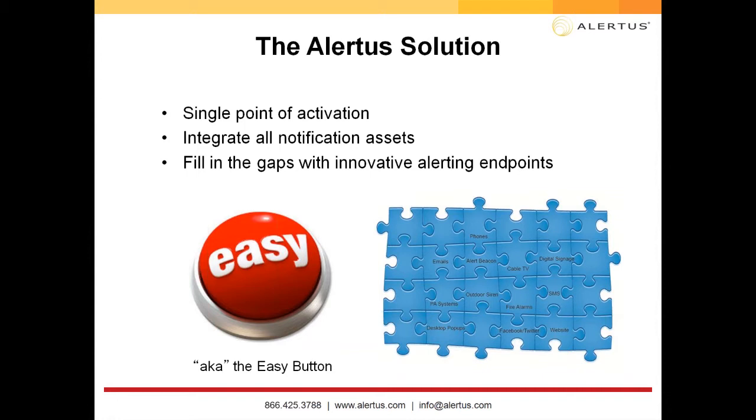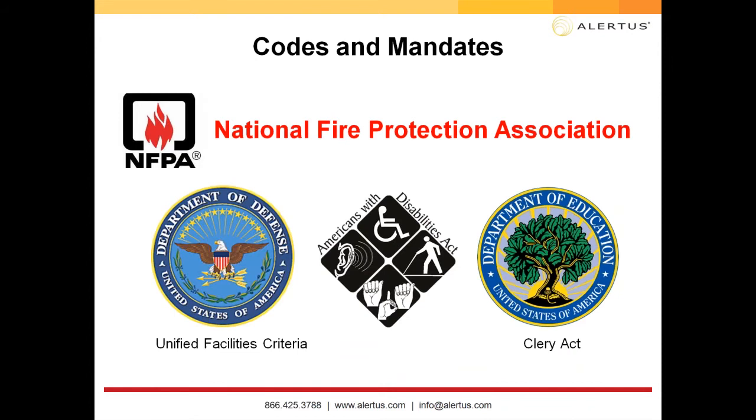For the Alertus solution, one of the main focuses is a single point of activation. Think about all the different solutions you have the potential to integrate with — that's our focus, and it's the most cost-effective approach: integrating with your current systems. Even with those integrations, there may still be areas being missed indoors and outdoors that Alertus can fill with hardware like our Alert Beacons.